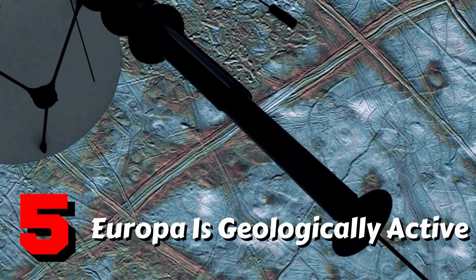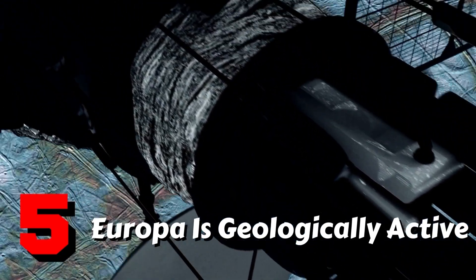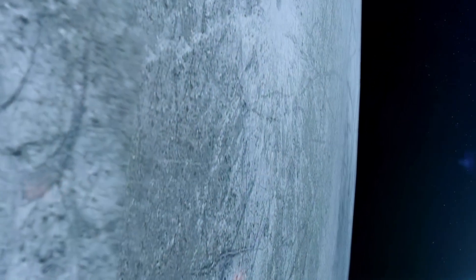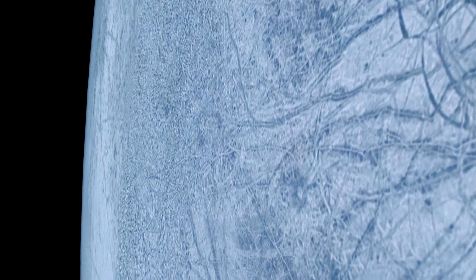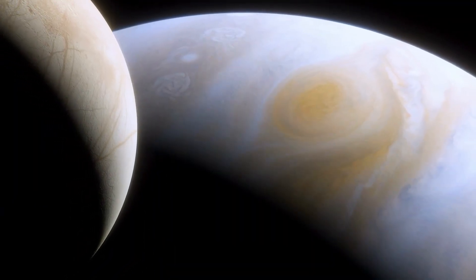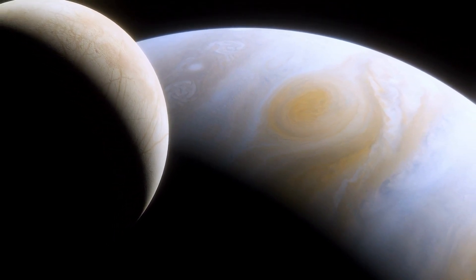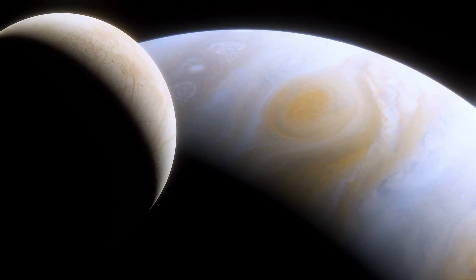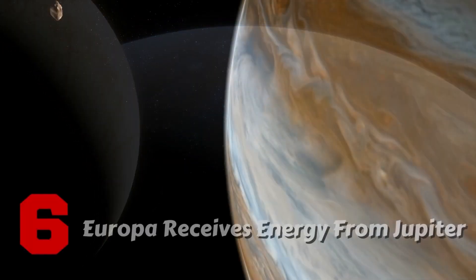Fact 5: Europa is geologically active. Europa has a scarcity of craters as a result of its geological activity. This means that Europa's interior is warm enough to provide energy to the small moon, causing geologic activity that reshapes the surface and explains the lack of craters. Because most moons are not geologically active, Europa is a rather unique place.